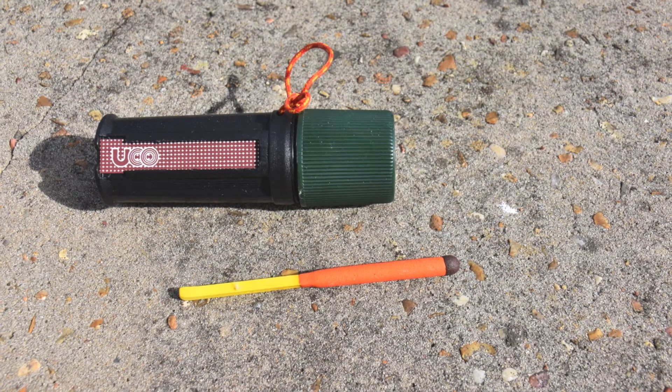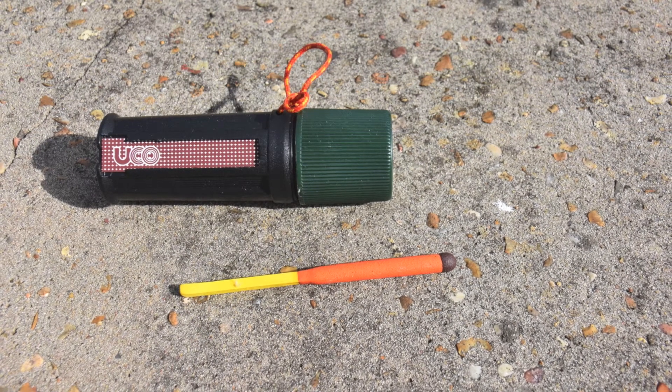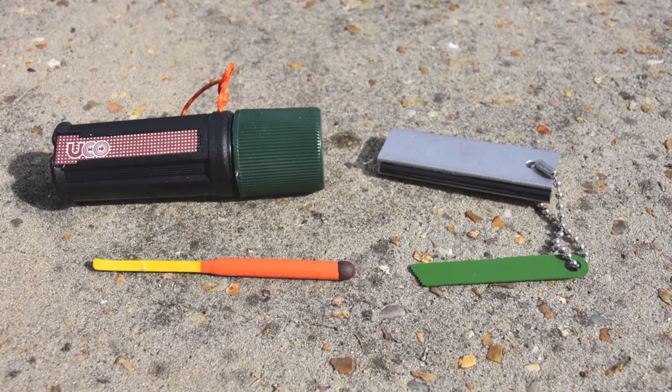Having a reliable fire starter can be a true lifesaver. Matches or a lighter are good things to put in your pack, but before you go, make sure it works. The Titan matches may be a bit excessive but they are storm and windproof for a little more certainty. Toss in a magnesium block and striker as a backup.